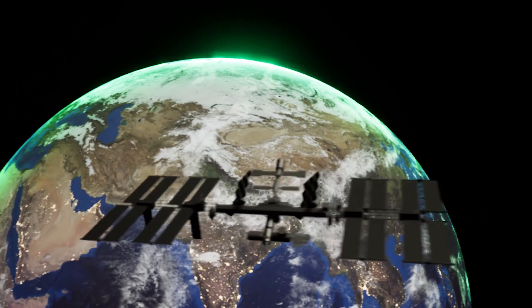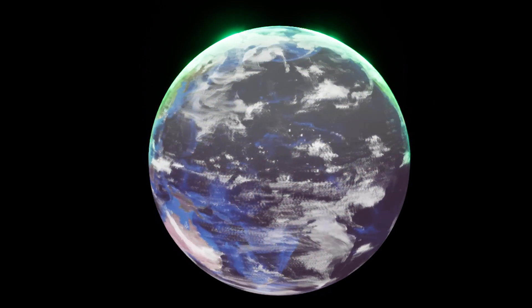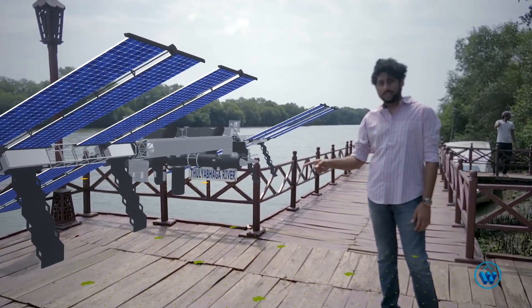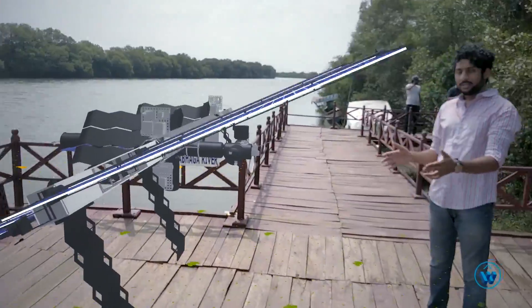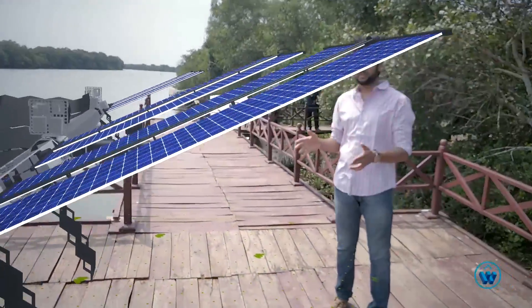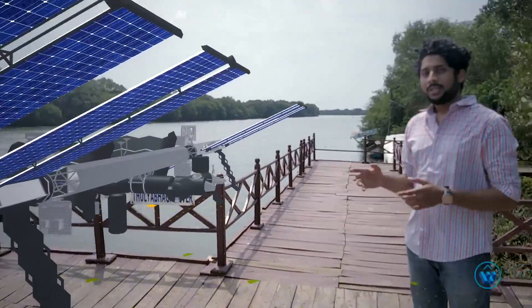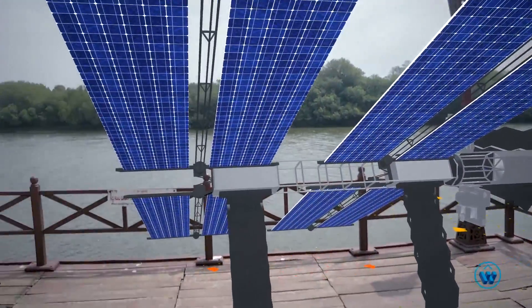The ISS revolves around the Earth almost 16 times a day at a speed of 17,000 miles an hour — that's a lot of power. Where does it come from? Here. These are the solar panels, almost 240 feet long. They generate up to 120 kilowatts of energy, enough to power almost 40 homes on Earth.